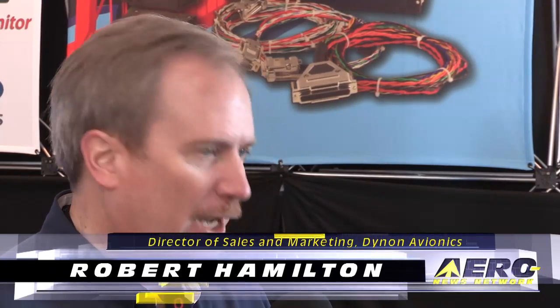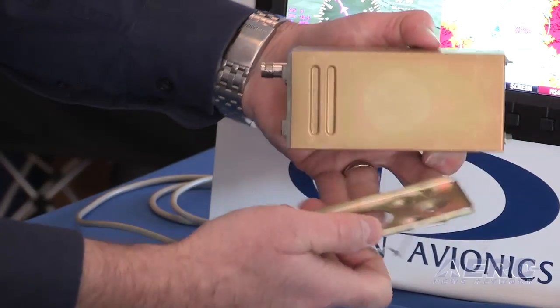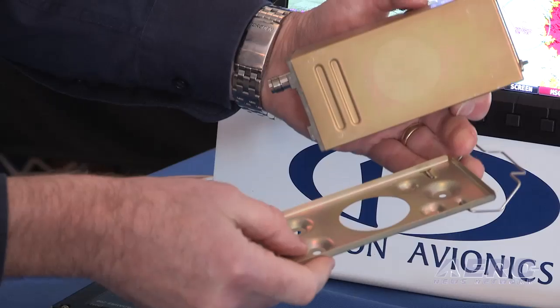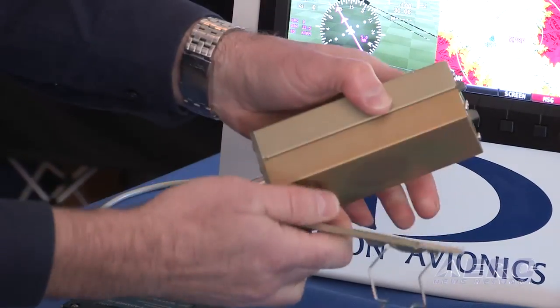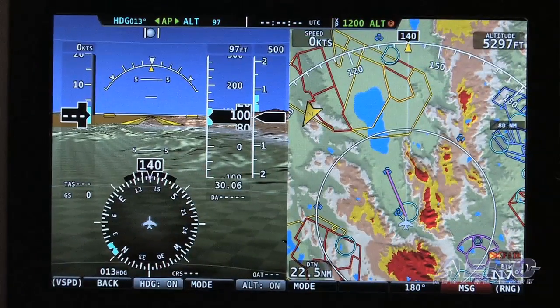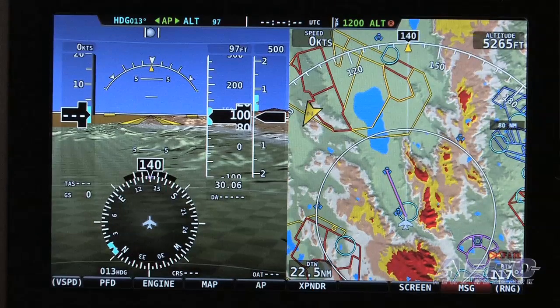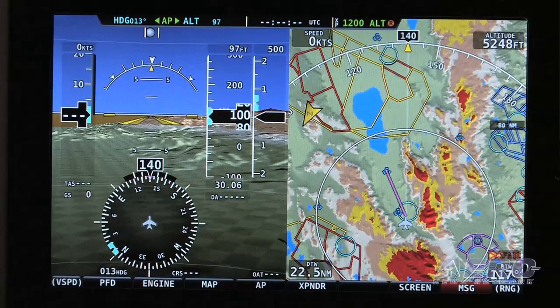Well, thank you Tom. Our newest hardware product for the Skyview is our new transponder. We just introduced it about two months ago and we've already been selling a lot of them. Our strategy with Skyview is to keep adding software and hardware features to basically integrate the panel so you have better control. We can use more space for display and less for other functions.